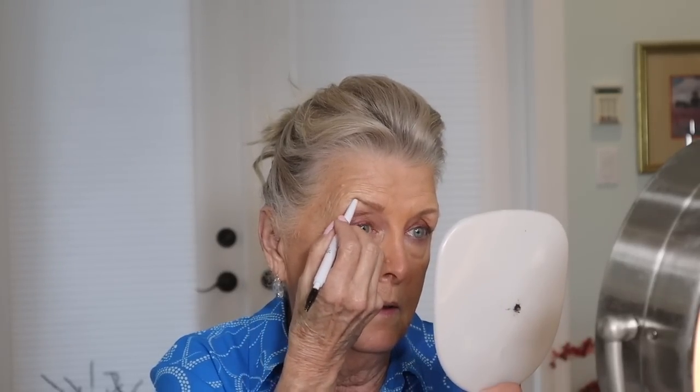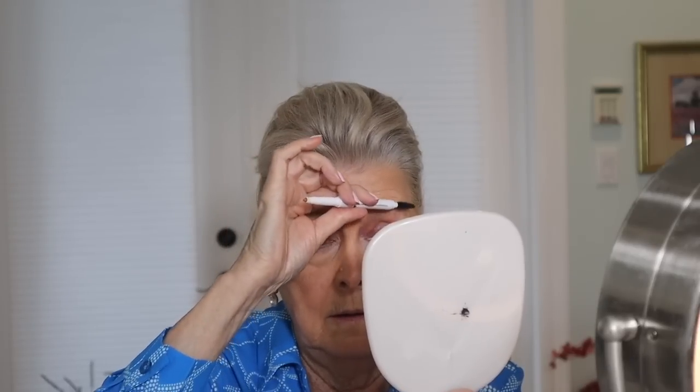For any of you who have been watching me for a long time, you know that the e.l.f. brow pencil is absolutely one of my favorites. I'm wearing this in blonde — I always just order the same thing.